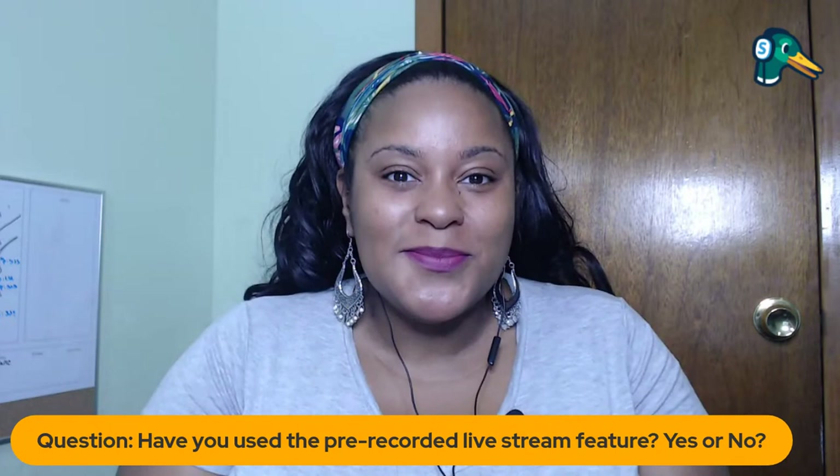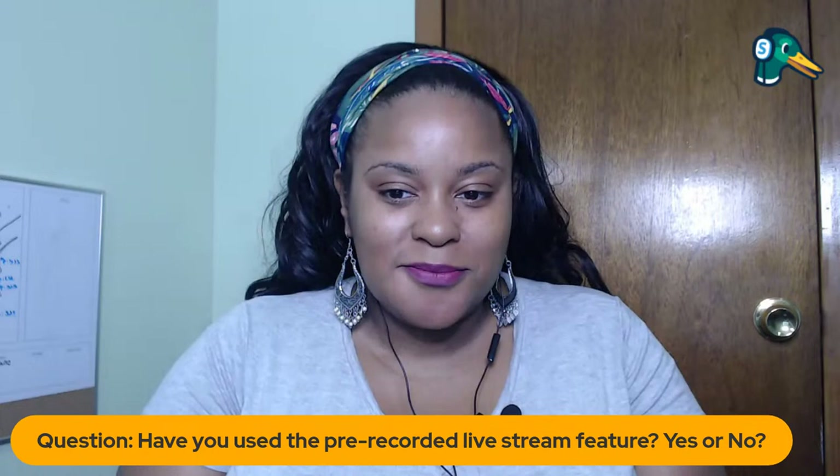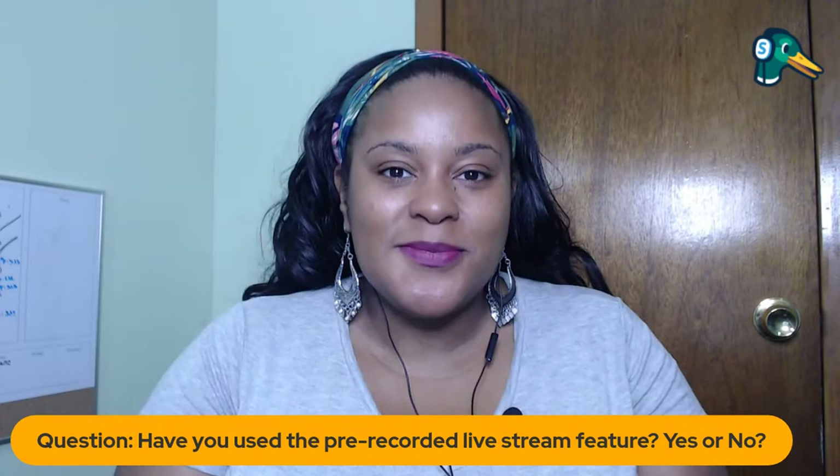We're going to start off here in a second. I'm going to bring on Letitia. Every time we start the show, we like to start with a question for our viewers. So what was this week's question? Last time we did the show, about two weeks ago, we talked about pre-recorded videos and you guys blew up the chat talking about how you're implementing the pre-recording feature into your shows. We want to know: how many of you are pre-recording your content? Let us know in the comments, yes or no, and what you think.